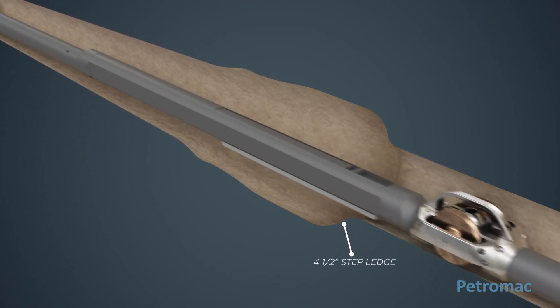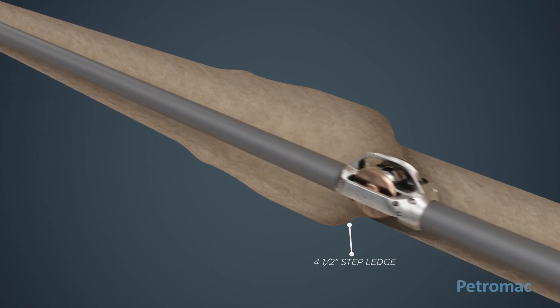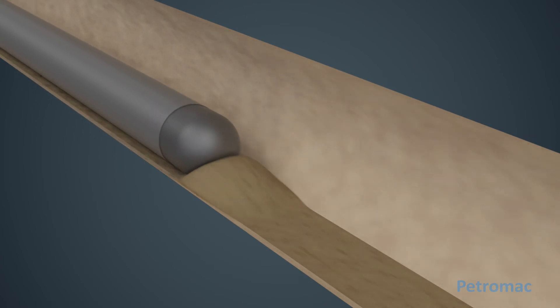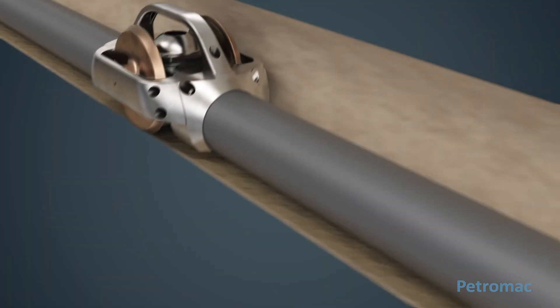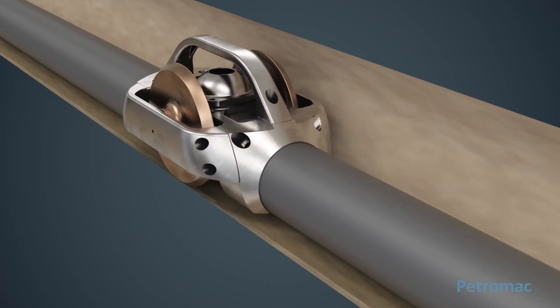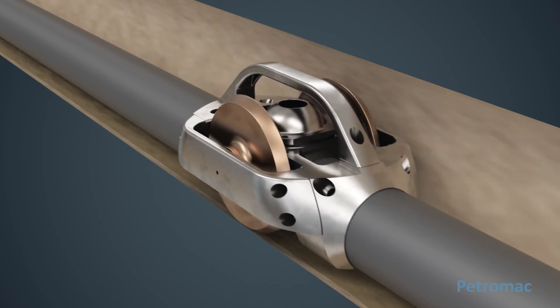Logging tools using the Petromax system have reached TD in 98 percent of all deployments. In deviated wellbores, hole cleaning is difficult. Cuttings impede the descent of logging tools particularly in washed out holes. The large wheels of the tool taxi are widely spaced and carry the logging tool over and above the wellbore wall, thereby avoiding ploughing through the cuttings.